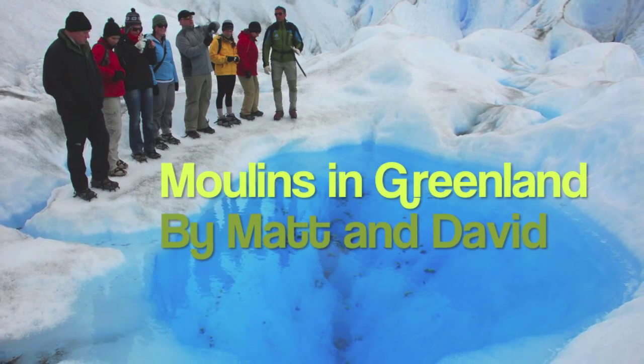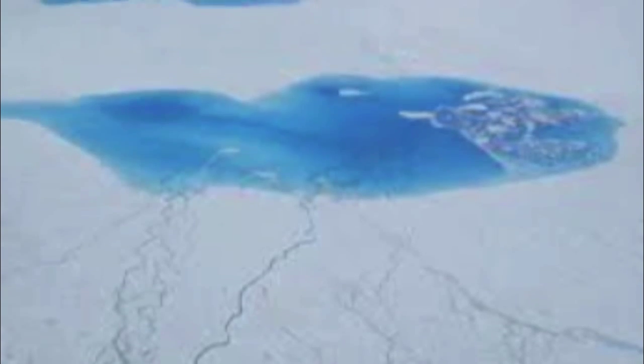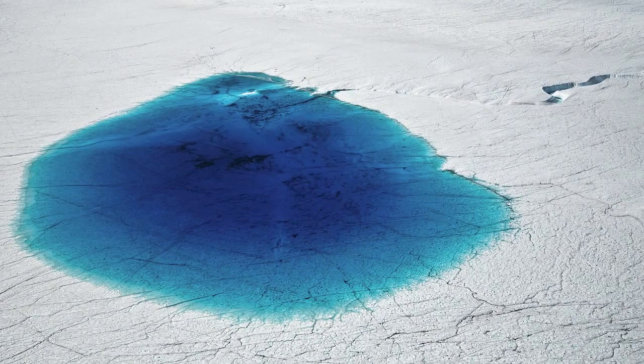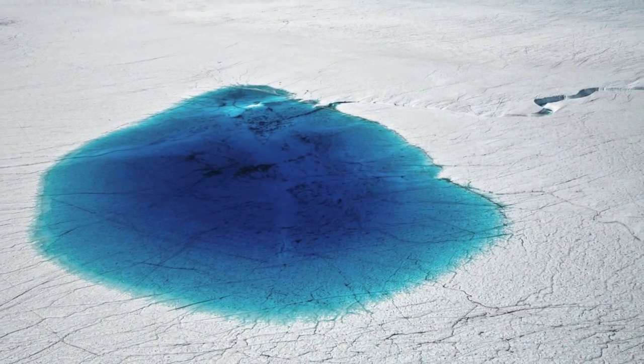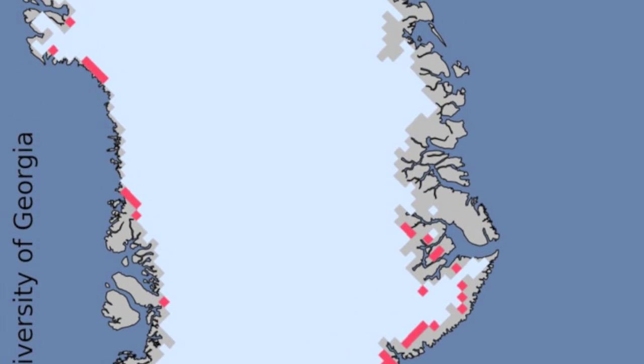Moulins in Greenland, by Matt and David. Did you know that Moulins in Greenland can drain lakes in a few days, and that we know more about the surface of the moon than we know about what is happening in the ice? 85% of Greenland's land surface is ice sheets.